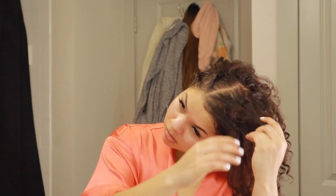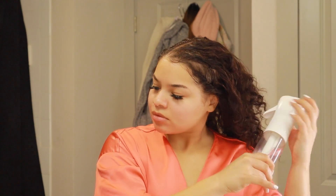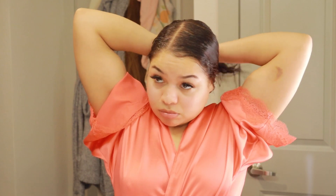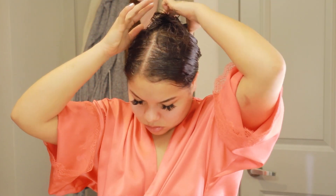I just got back from the gym and I really need to wash my hair because it gets dirty very quickly from the gym. I'm just wetting my hair to get it ready for the hair mask. The hair mask I'm using today is the Jamaican Black Castor Oil Strengthen and Condition by Shea Moisture — it's the only thing I use from Shea Moisture. I love this line and I'm going to let it sit in my hair until I wash it out later.